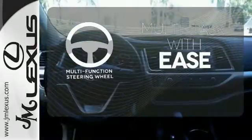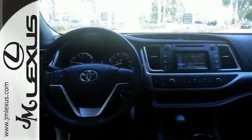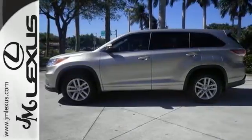A multifunction steering wheel makes multitasking a touch easier. Let more people in on the adventure. Own this Highlander today.